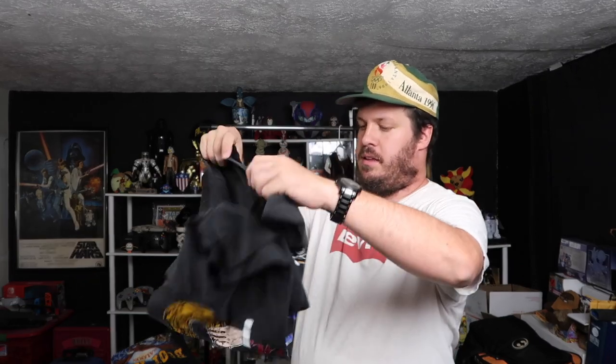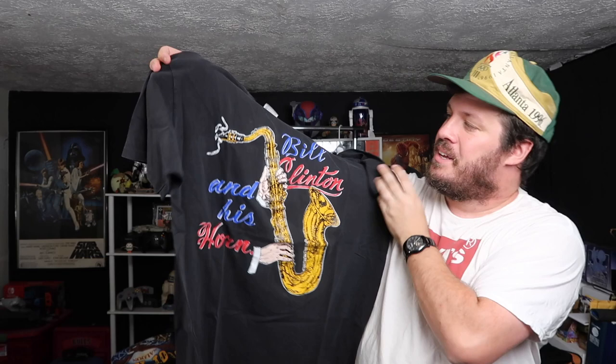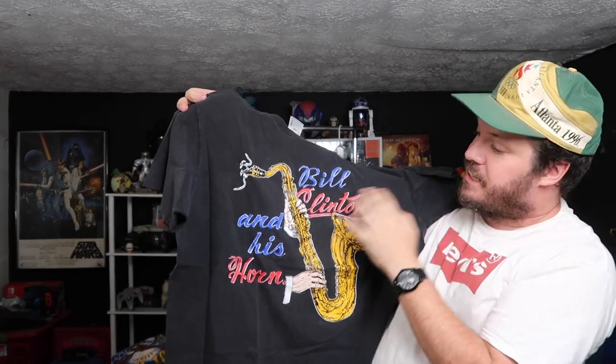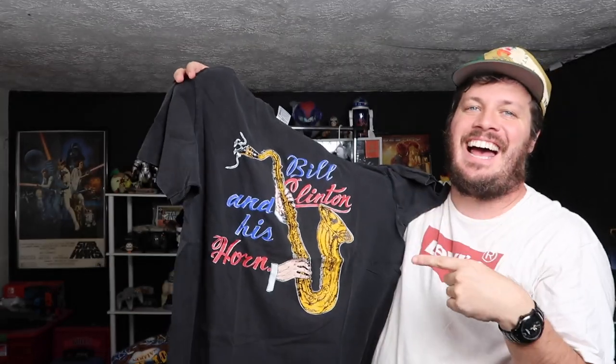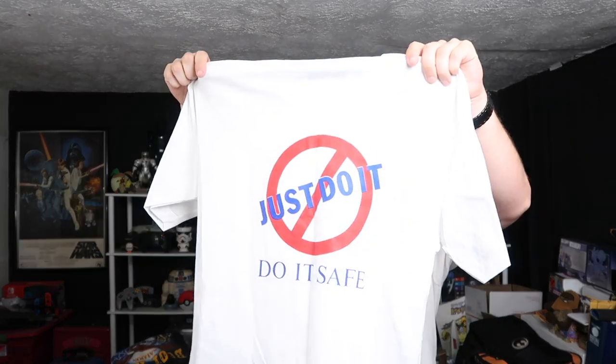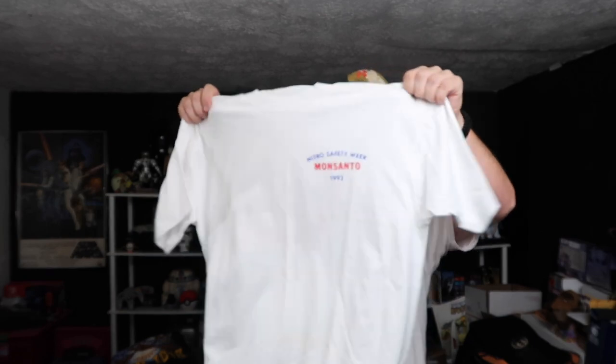Alright, we got the Oneida — oh, this is sick. Bill Clinton and his horn on the Oneida tag. Single stitch. I've never seen this tee before. This is, low key, one of my favorites. That's super cool. What else we got here? We've got Screenstar's Best — Natural Safety with Monsanto: 'Just Do It Safe.' That's cool, a little play on the Nike piece from 93.